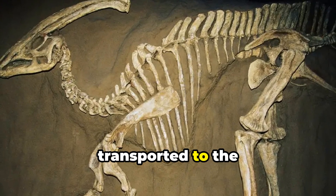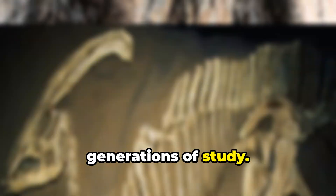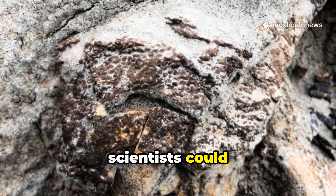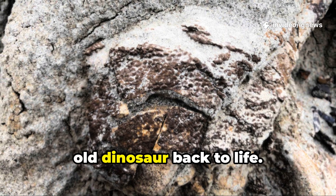Soon, this fossil will be transported to the Royal Tyrrell Museum, where skilled technicians will preserve it for generations of study. With the preserved skin, scientists could reconstruct the most detailed hadrosaur model ever, bringing this 75-million-year-old dinosaur back to life.